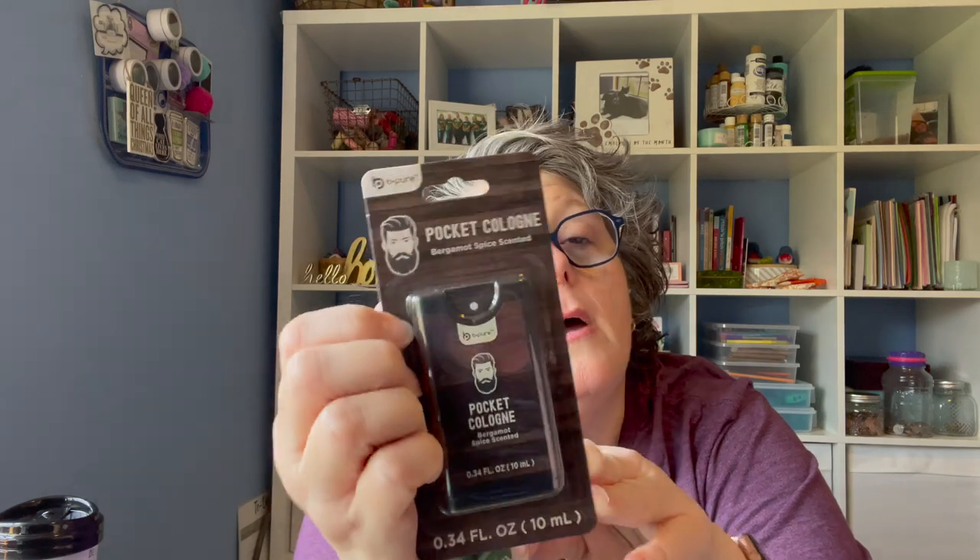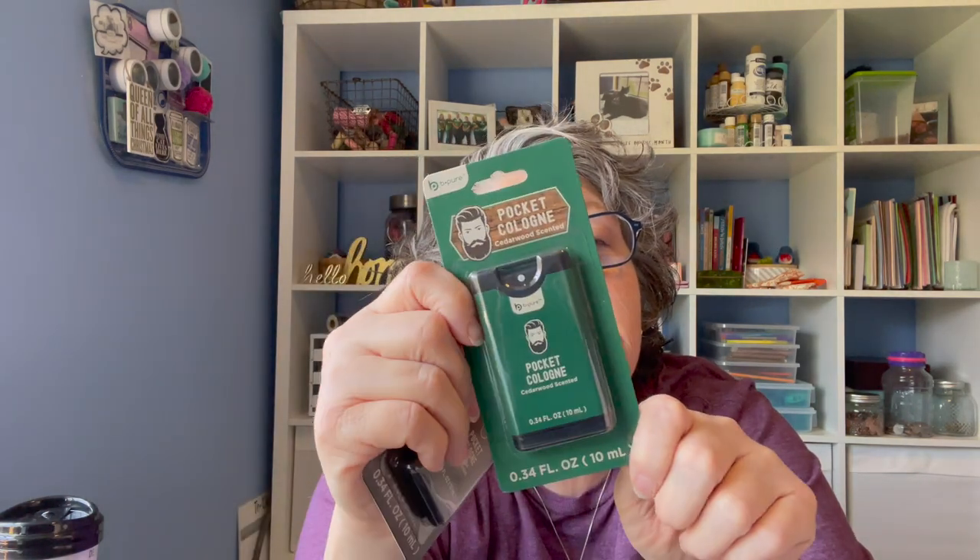This is hysterical — this is going to be a gag gift Christmas stocking item for my brothers. It is pocket cologne: one is bergamot spice scent and one is cedar. It is seriously pocket cologne, and I am totally giving these to my brothers as stocking gifts for Christmas because I feel like they need that in their life.